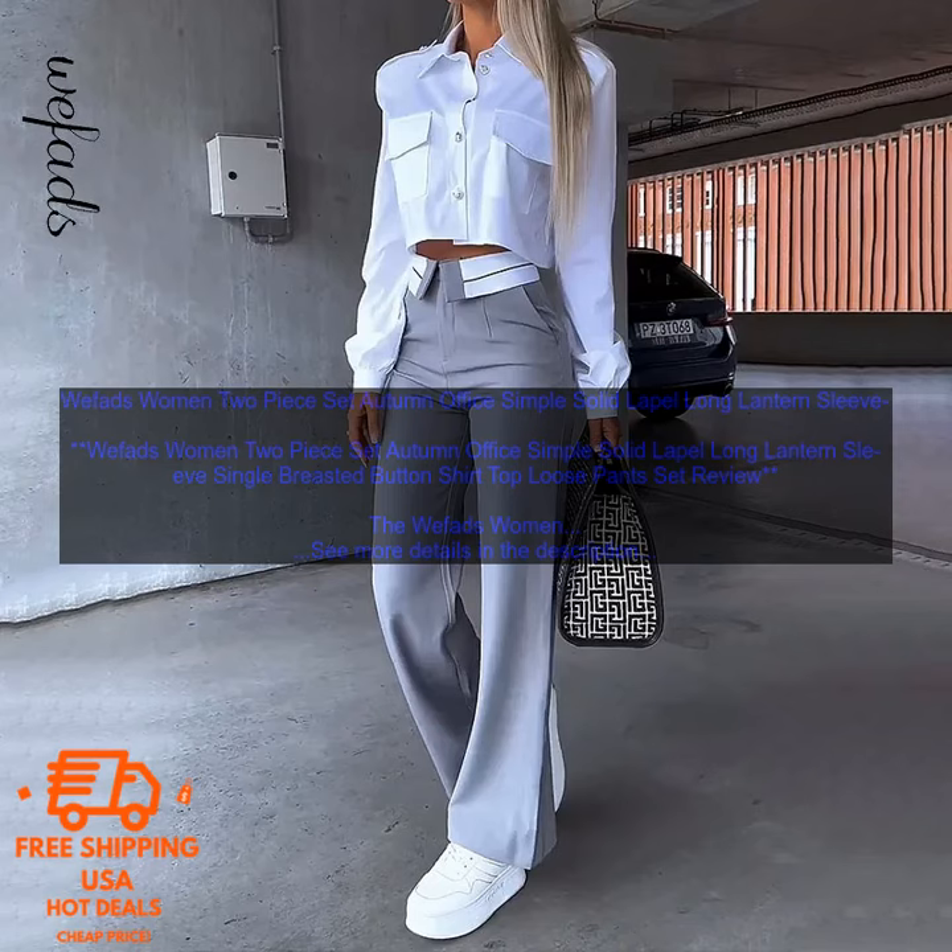Here are some of the pros and cons of the Wefads Women 2-Piece Set. Pros: the set is made from a soft and breathable fabric that is comfortable to wear all day long. The shirt features a classic lapel neckline and long lantern sleeves, while the pants have a relaxed fit and a high waist. The set comes in a variety of colors, so you can choose the one that best suits your style.